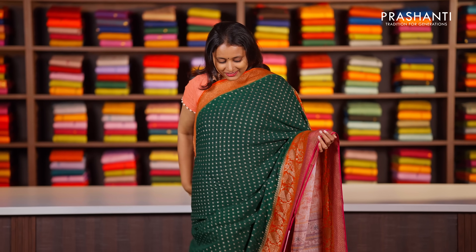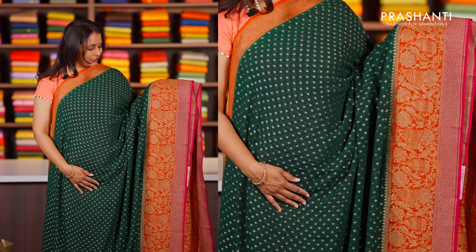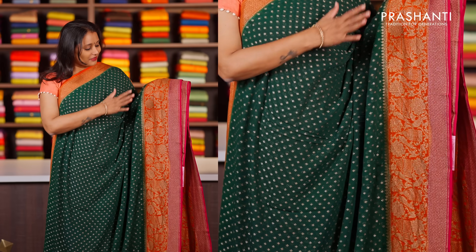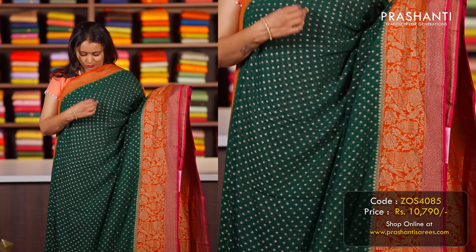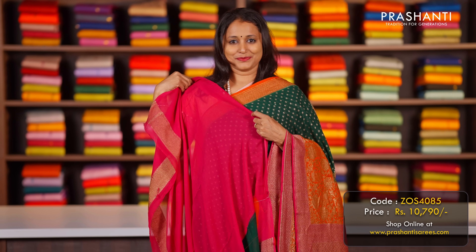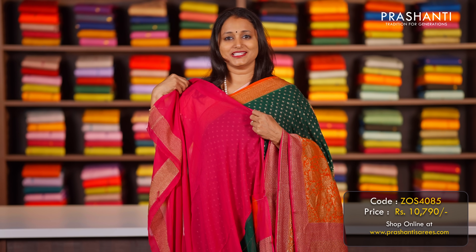With this we'll move on to pure khadi georgettes. These are lovely Banarasi georgettes in a lovely shade of green with orange and pink combination. 3D dyeing with very classy Banarasi borders along with motifs in the body. A contrast pallu in antique zari woven style and a matching pink colour blouse, priced at ₹10,790.